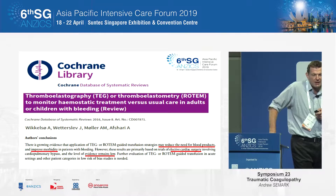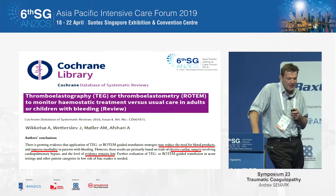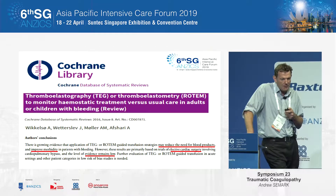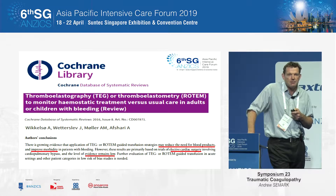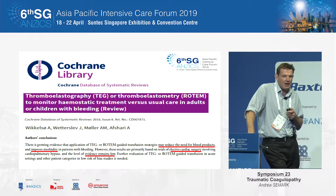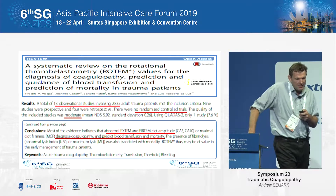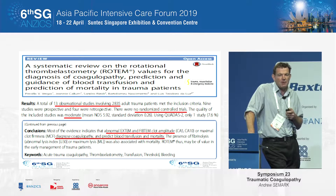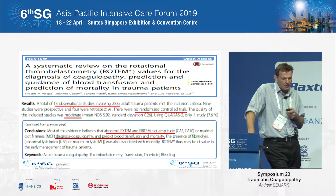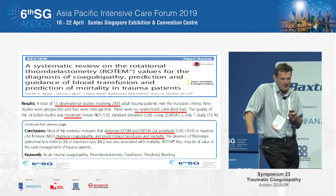What does the evidence show for using viscoelastic hemostatic assays? At best, they're sort of gentle recommendations — the evidence remains low but is coming. There is some evidence, and we certainly used that in drawing up our protocols, that you can use the EXTEM and FIBTEM in determining, certainly, your fibrinogen levels.